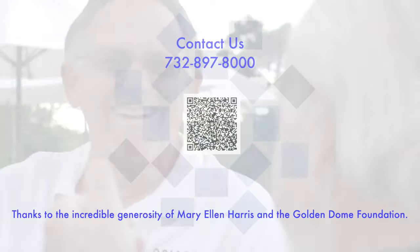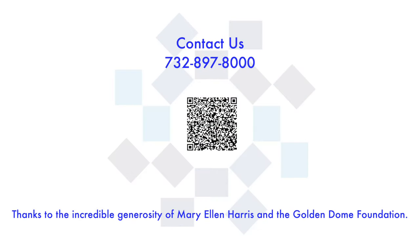To learn more about ZAPEX and Synaptive MRI, scan the QR code or call 732-897-8000.